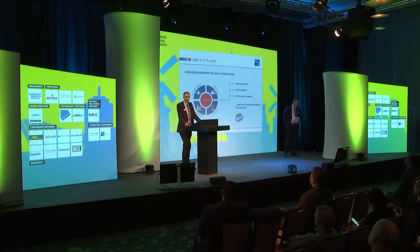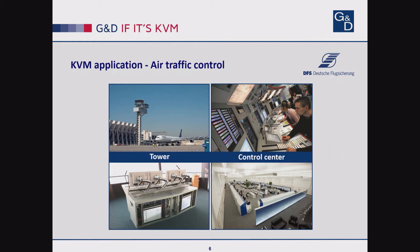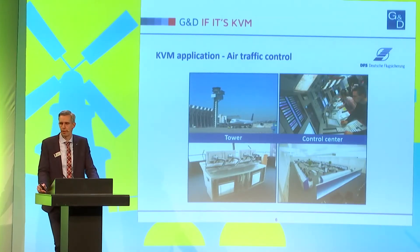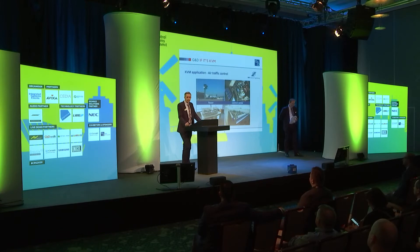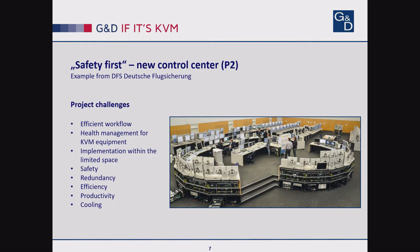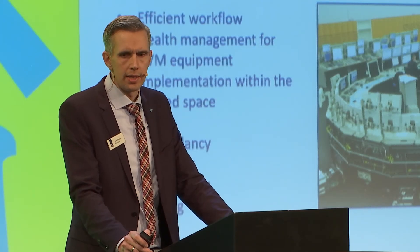One brief example I would like to give is from air traffic control. We are working closely with the German ANS, Deutsche Flugsicherung. This morning we already had an example from the Netherlands, from the tower operations, which usually does the local operation at the airport approach and start. Furthermore, in the control center there's the upper area control, and that's what we've got in our example. This brief report is about the implementation of a new control room in Langen, with very precise requirements about efficiency, ergonomics, and security.